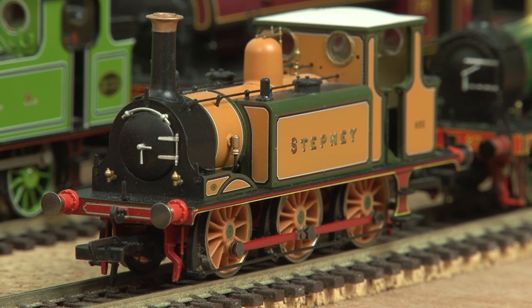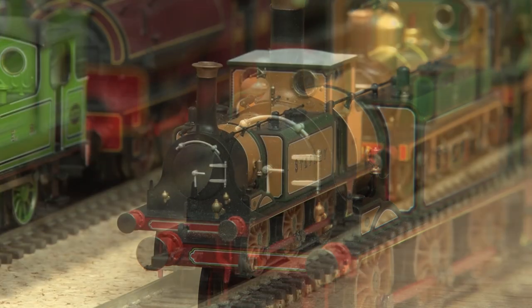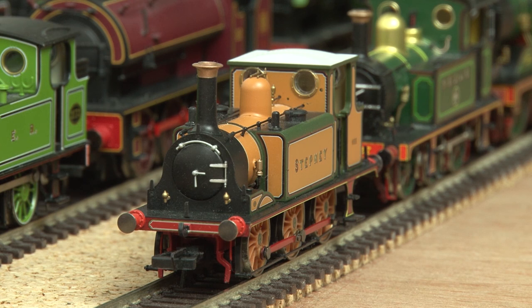Moving back to Hornby now — it's the Terrier, and mine is the A1 Stepney. It was great to see Hornby update this loco from their old tooling, as they're such charming tank engines, and they seem to have been a really popular release.